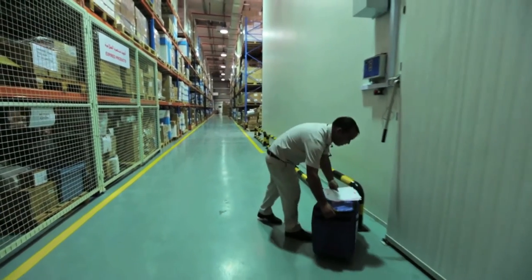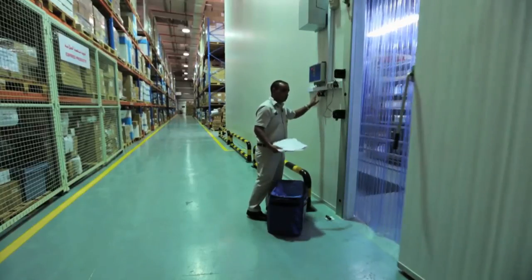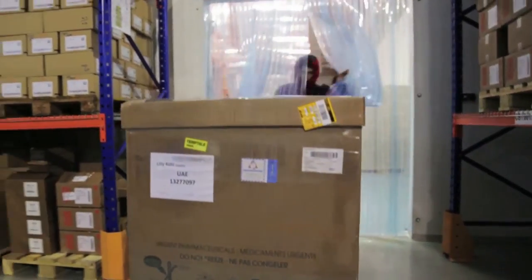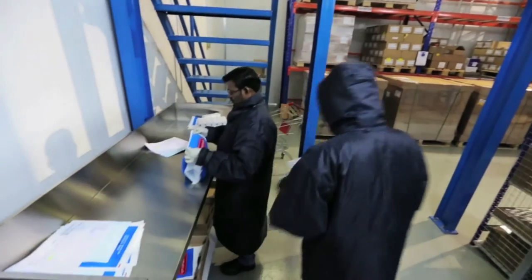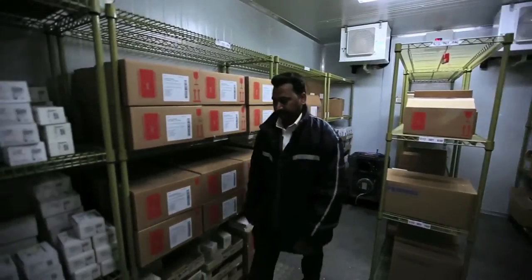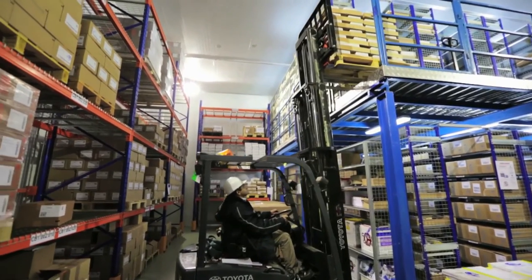As part of its warehouse, PharmaTrade has made provision for a state-of-the-art cold-chain management facility, which includes three different sized cold rooms with 50, 150, and 400 square metres respectively.